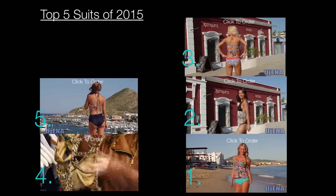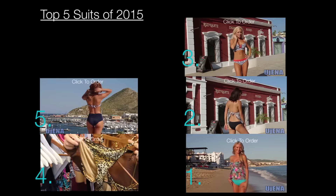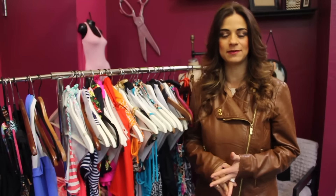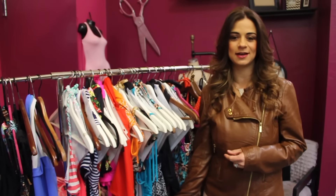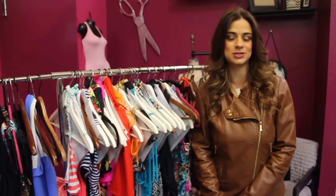I hope you enjoyed my reviews on the top five suits. I feel that the suits I picked can go for any type of vacation — it can be a family vacation or just a trip with your significant other or your girlfriends. I picked a lot of different styles and prints, so you've got to try some for yourself and find out what's your favorite.